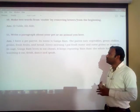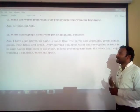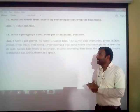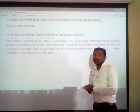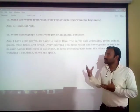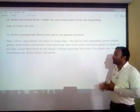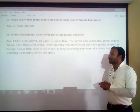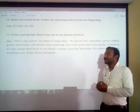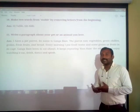A parrot eats vegetables, green chilies, grains, fresh fruits, and bread. For a dog or cat, they eat chapatis, and dogs can eat meat also. Write whatever your pet animal likes to eat. Every morning I put fresh water and some grains or fruits in its cage. Ganga Ram loves to eat churi and keeps repeating 'Ram Ram' the whole day. I enjoy watching it drink, dance, and speak. If your pet is a dog named Moti, write: 'Moti loves to eat bones' and 'I enjoy watching it walk and bark.'